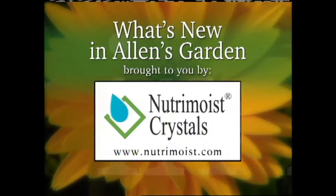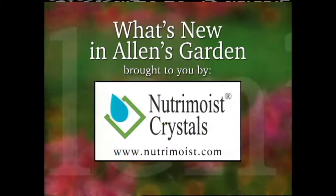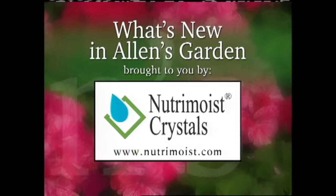What's new in Alan's garden is brought to you by NutriMoist Crystals, your solution to growing better plants. Learn more about NutriMoist Crystals at NutriMoist.com.